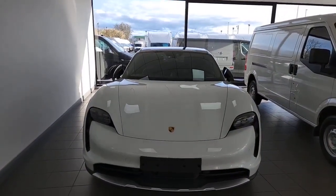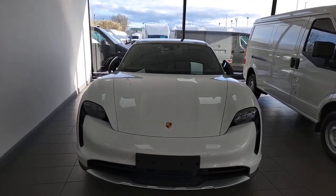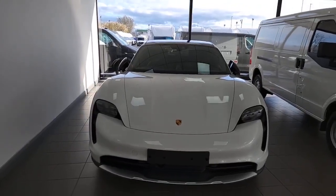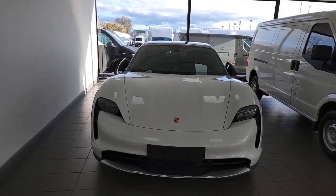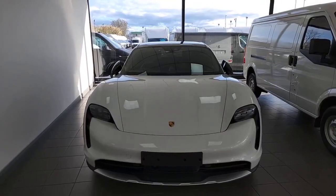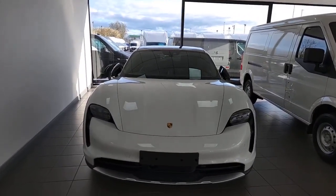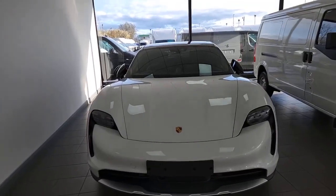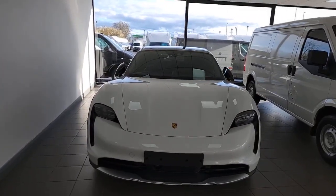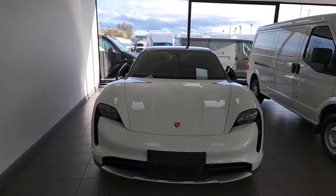This is the Porsche Taycan 4S Cross Turismo with loads and loads of features. To start off with, this is a new pre-registered vehicle, so delivery miles only. You've also got the full manufacturer's warranty from when it was first registered — a three-year warranty. Service intervals on this vehicle are two years or every 20,000 miles. The higher voltage electrical components, such as the battery, have an eight-year or 100,000-mile warranty.